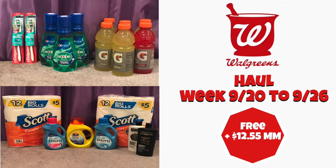Hi guys, welcome back to my channel and welcome to Shenika on TV. In this video I'm going to share my haul I did at Walgreens — I did a total of two transactions. These are the deals for the week of 9/20 to 9/26. With some digital coupons you can grab some freebies, get back Cash Rewards, and also grab some Ibotta rebates. Keep watching to see how my haul became a freebie and a $12.55 moneymaker.